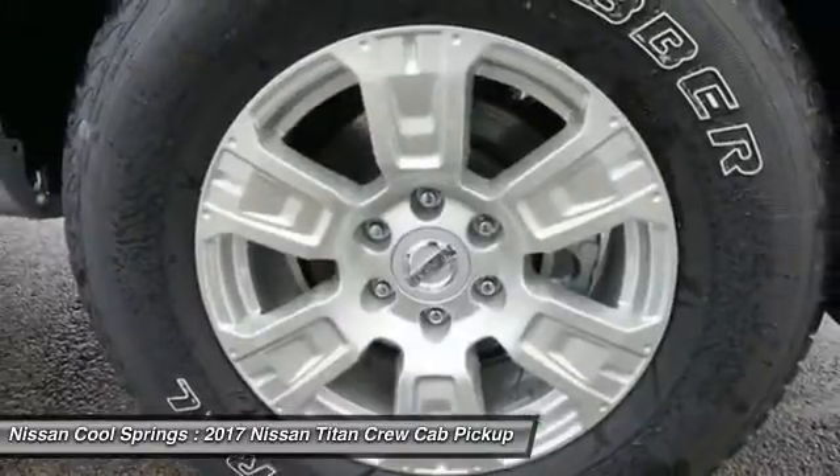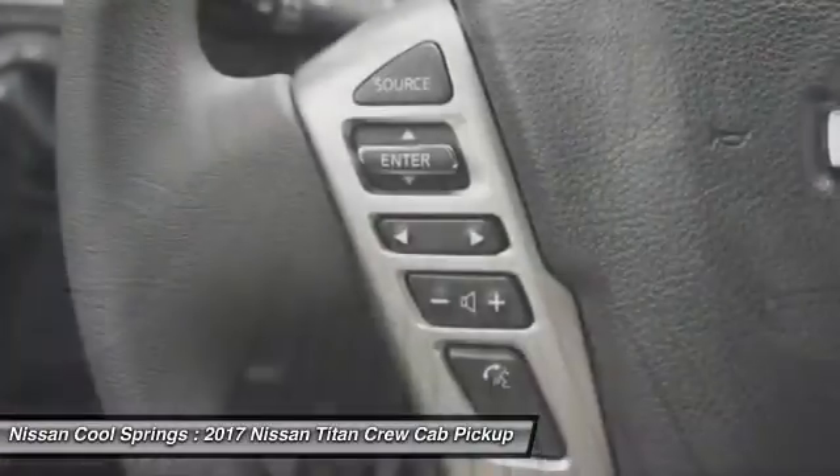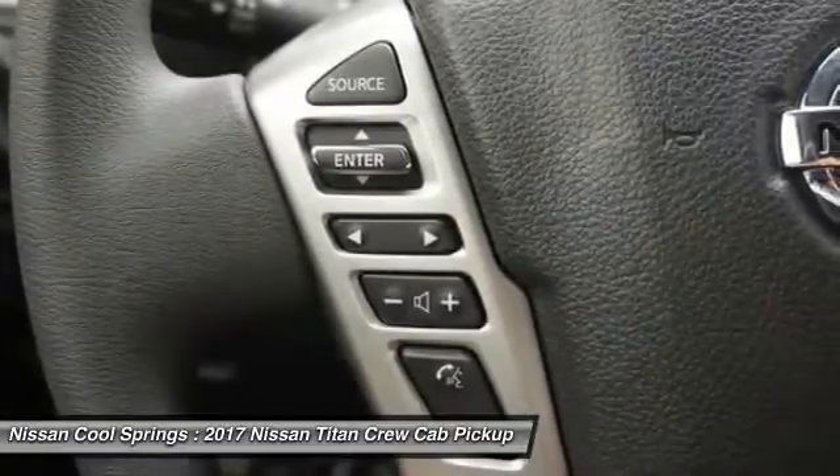Driver airbag. Power steering. Keyless start. If you like it online, you'll love it in your driveway. Take it for a spin today.